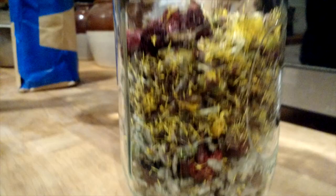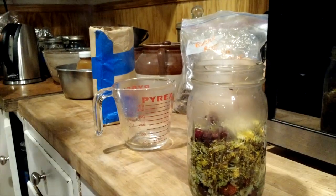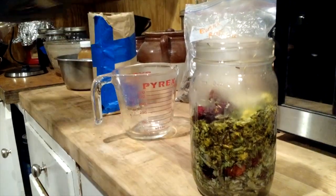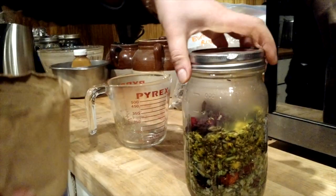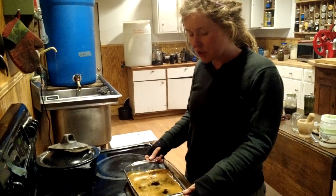Smells lovely. We've got one cup of water here that we're going to add to our herbs. We need to add a little bit more water, but we don't want to add too much and dilute it. We're going to put a lid on our jar and slip it into a cozy and sit for about 20 minutes.